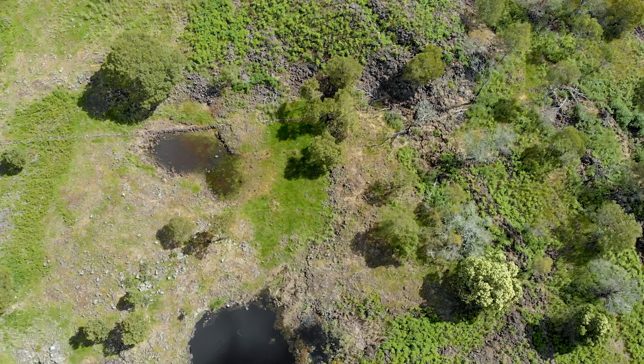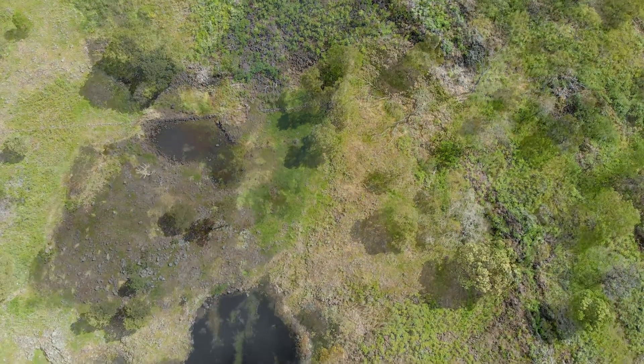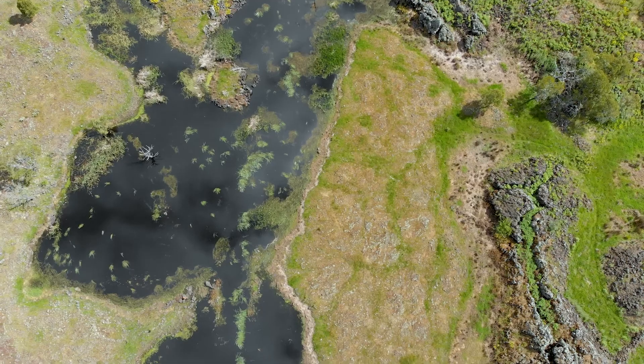The Department of Environment, Land, Water and Planning is really honoured to be working with the traditional owners of the Baj Bim site in Western Victoria to really ensure that the site is well understood and appreciated by all Australians.